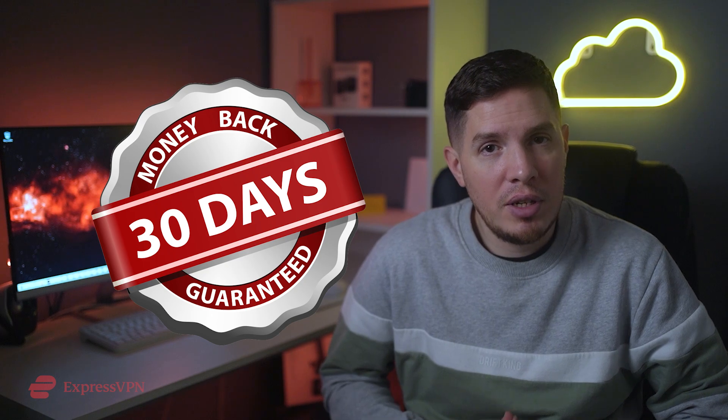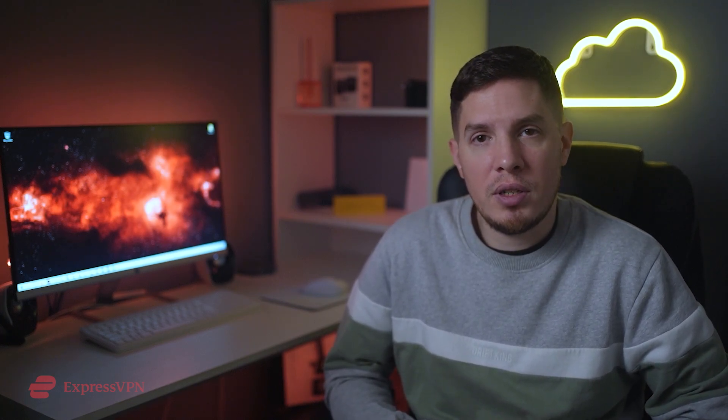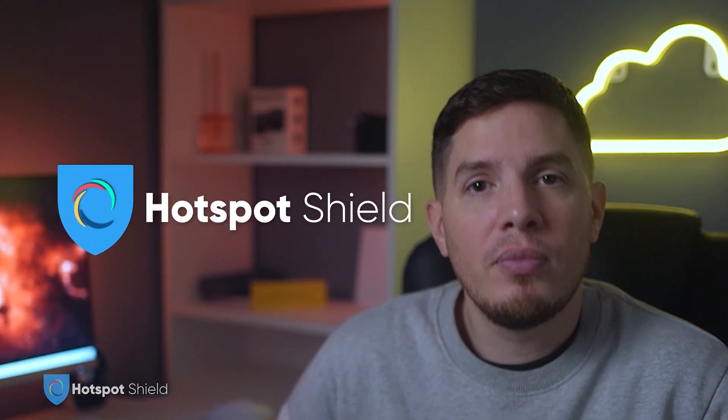Remember, ExpressVPN offers a 30-day money-back guarantee so you can try it out completely risk-free. Unlike other VPNs, ExpressVPN even has a no-questions-asked refund policy. When I tested it myself, my refund was approved in less than one minute over live chat and the money was returned to my account in just four days. My second VPN recommendation for Chrome is Hotspot Shield.